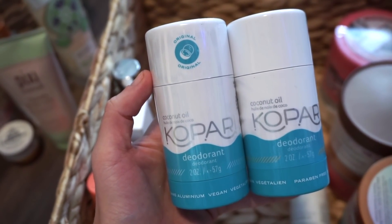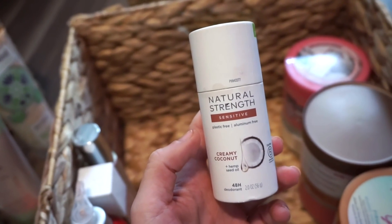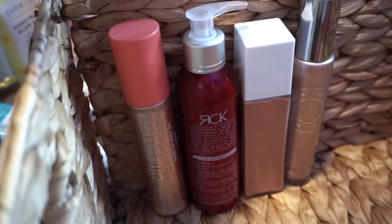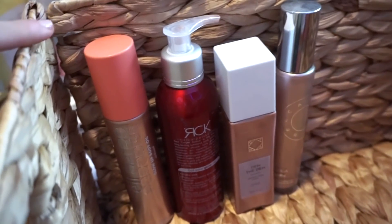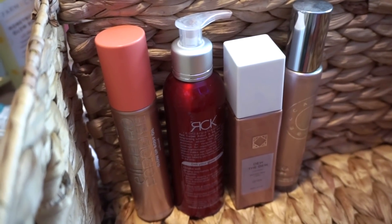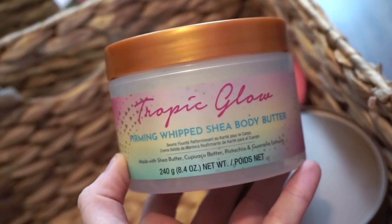Let me know if you've tried the Kopari deodorant and what your experience was. I also have a Tom's Natural Deodorant I got in a Target box — haven't tried it yet. I also put body glow products in here: one from ELF, two from OFRA, and the BECCA one. I like to mix these into my lotions or creams when I want a glittery, summery look. These are just backups since I have others out now.